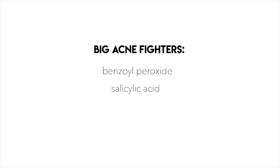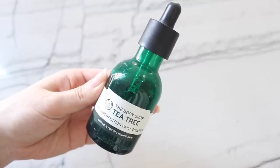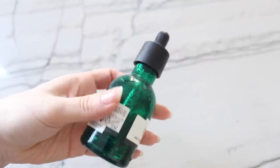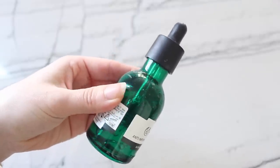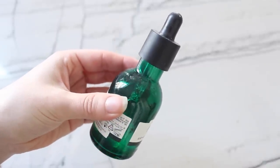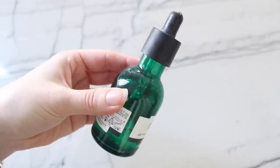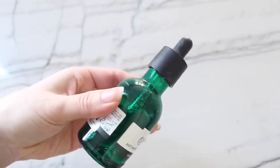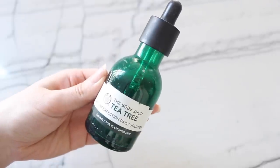All our skin is different, so you want to trial and error different products to see which ingredient gives you the best results. You can also just go in with tea tree oil as a spot treatment before bed — put it on a cotton swab and dab it onto any pimples. Just make sure to always dilute tea tree oil with water. It's been seen as a natural remedy to help get rid of acne, so see what works for your skin type.